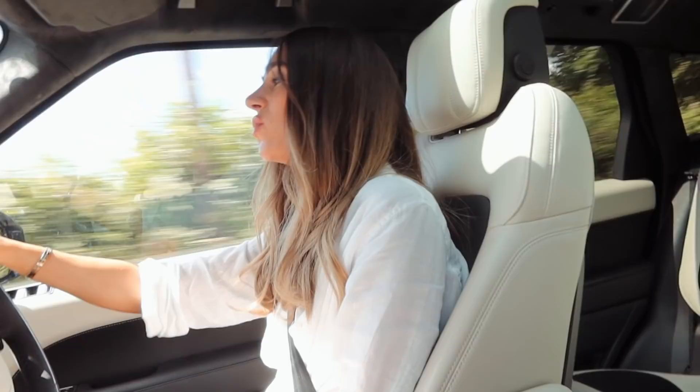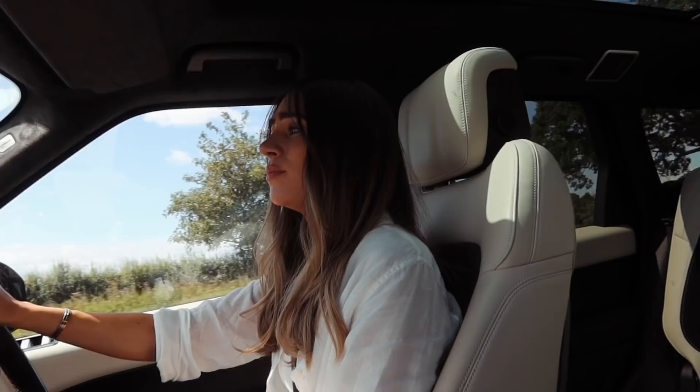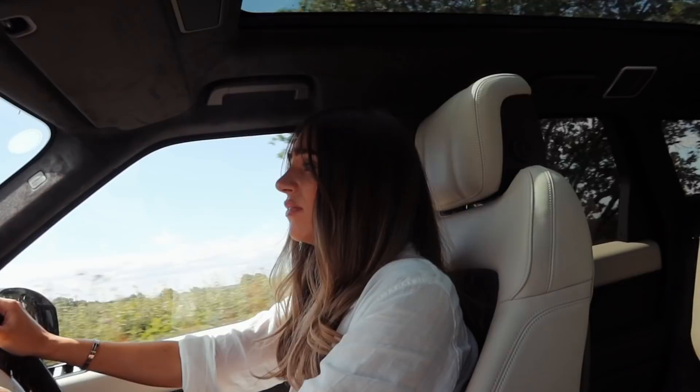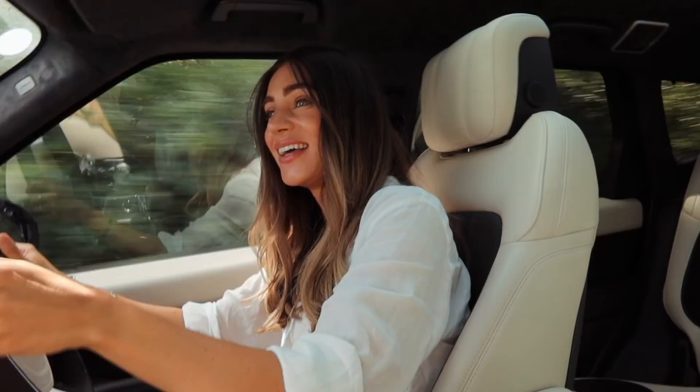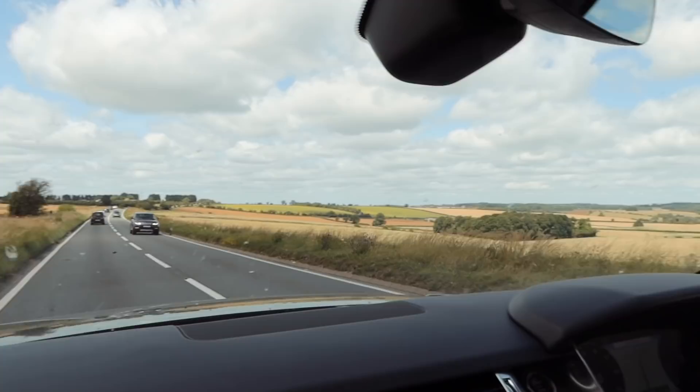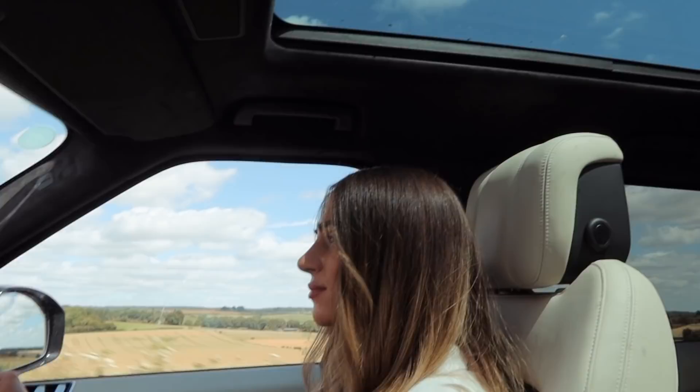Have me and Lydia been anywhere in the last three months together in a public place? I can't actually remember going anywhere. It's so nice having a panoramic roof. That would be a lovely farm to live in, surrounded by fields. If you had a field, what would you have in it? Wild horses. It's already starting to look like a well-kept area all of a sudden.